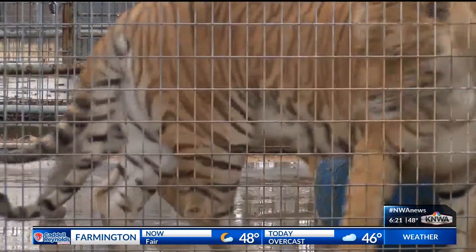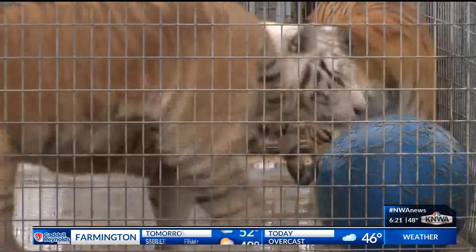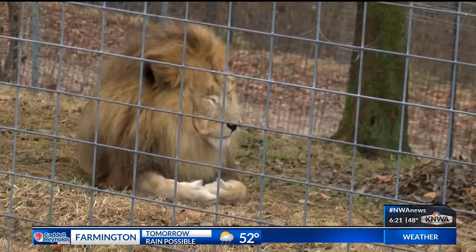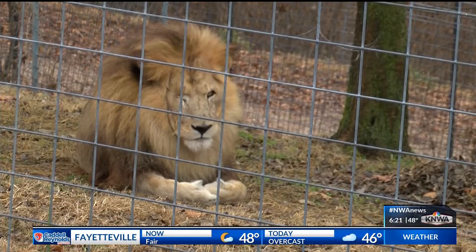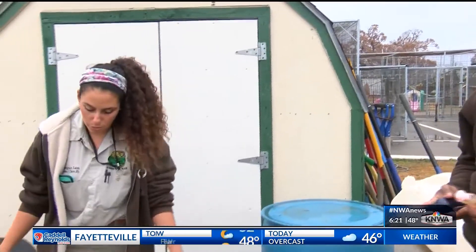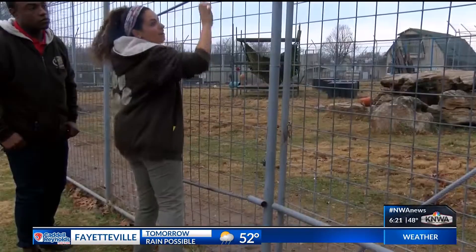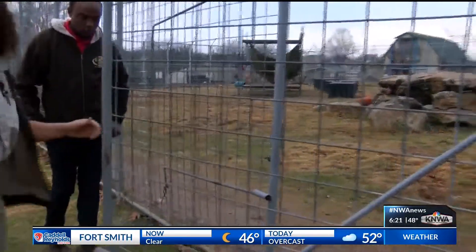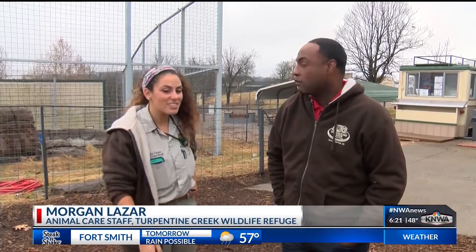It's a job which requires a lot of compassion, providing lifetime refuge for abused, abandoned, and neglected big cats that have already been through so much. Meet Morgan Lazar, enrichment coordinator here on the animal care staff at Turpentine Creek, who has it all down to a perfect daily routine. We can do a regular exhibit rotation so you get a feel as to what the daily care is for these guys.